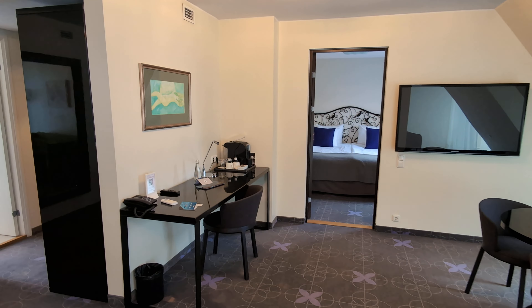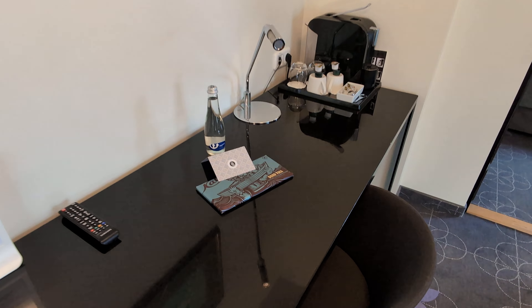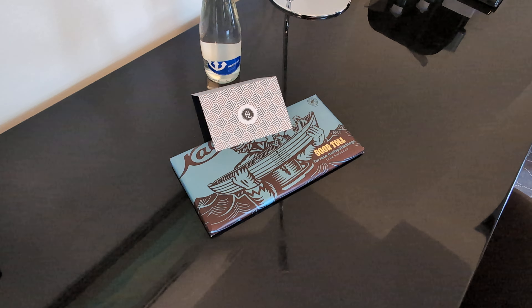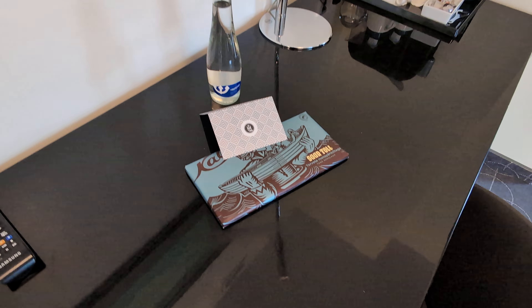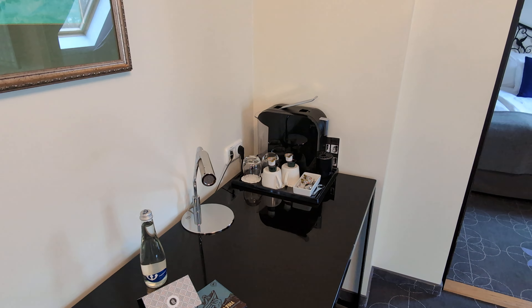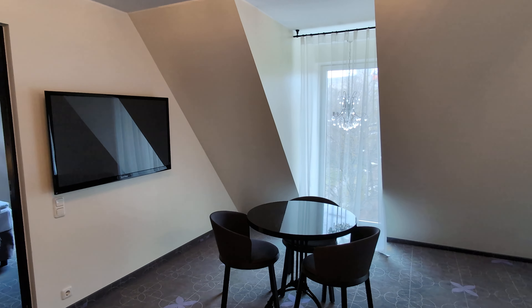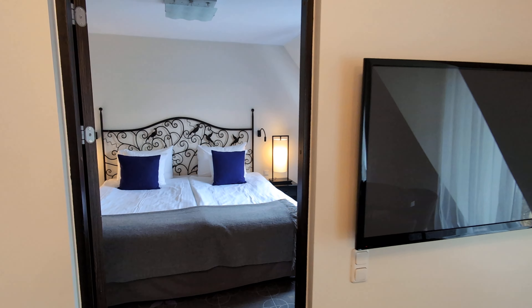I love the fact that they have a welcome amenity — a rather large chocolate bar, dark chocolate with nuts, what I guess would be 'metsäpähkinä' in Finnish. Some water, of course, and we have tea and coffee here. We have a TV and a small sitting area.